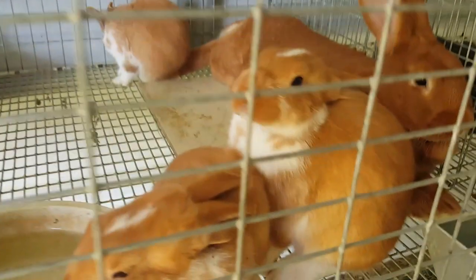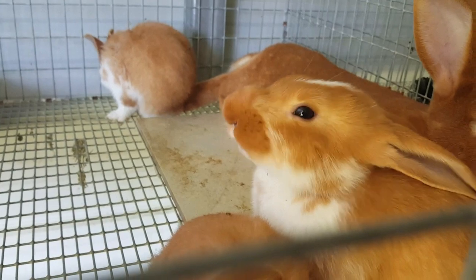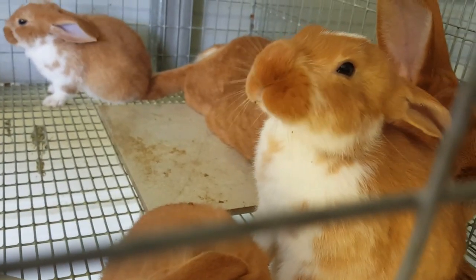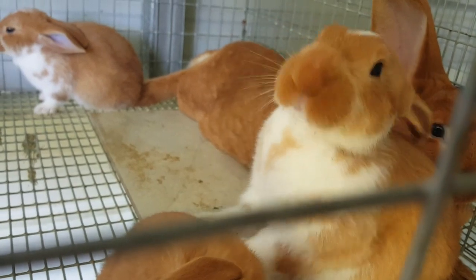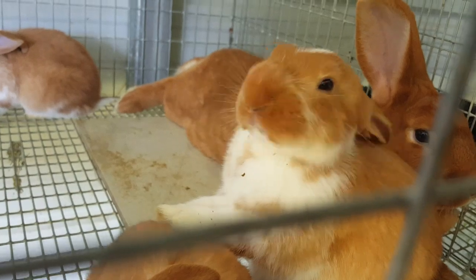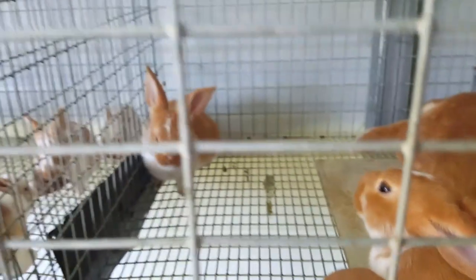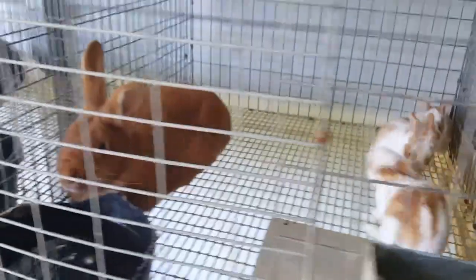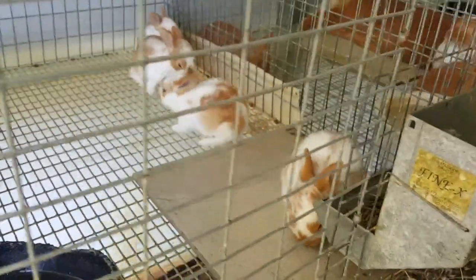I love when they clean and bathe themselves — they're so cute. What are you doing Crimson? It must be hard to eat with your nose all swollen. He's making some kind of mess, isn't he? Rabbits. Alright well there you have it. Thank you for watching and we'll see you next time. Bye.